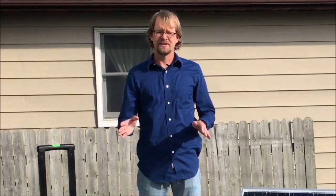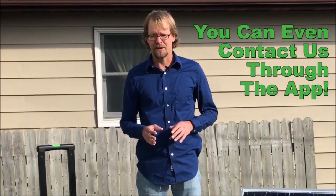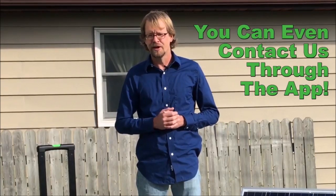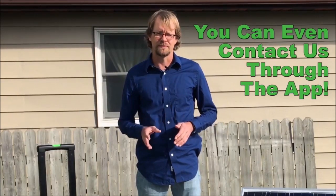And the best part, you can even contact us through the app. So if you're having trouble figuring out what's going on with your solar generator, contact us and we can run the diagnostics for you.